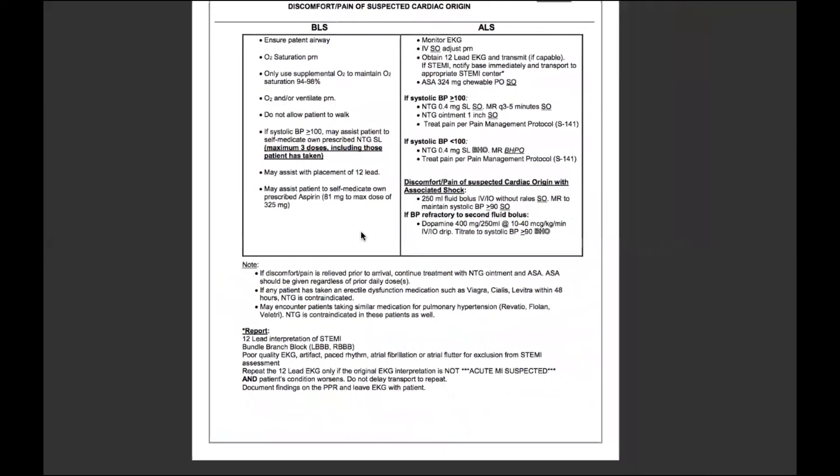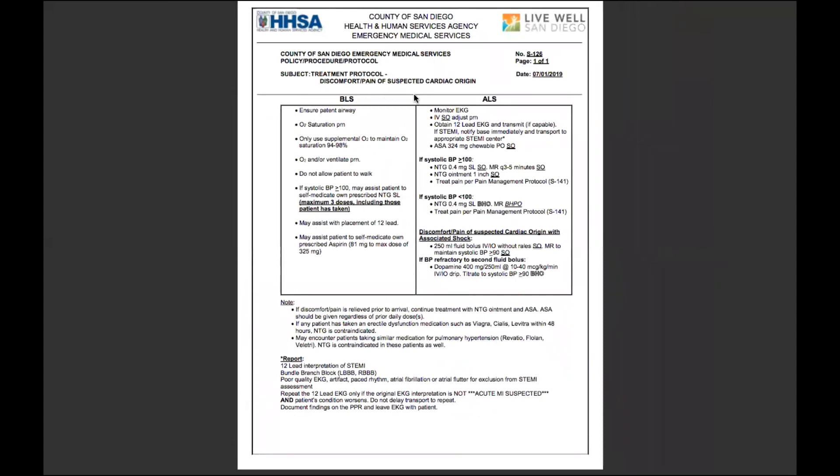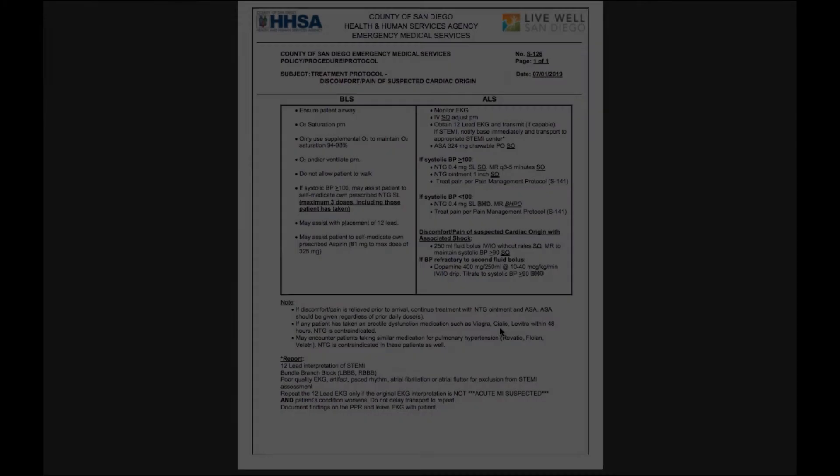That is your discomfort and pain of suspected cardiac origin protocol, S126. Thanks for watching this video, and we'll see you on the next one.